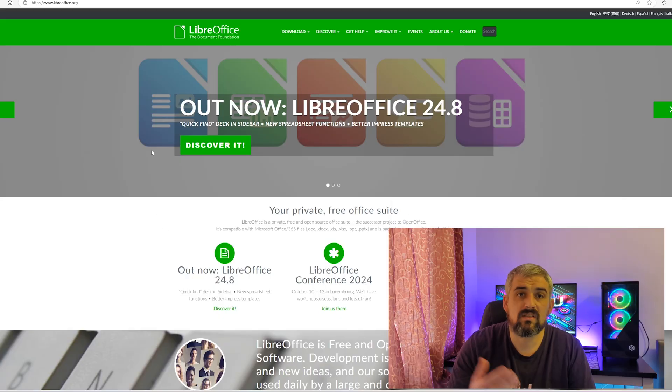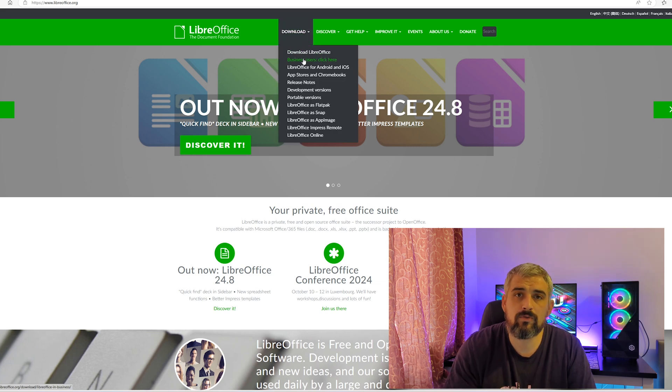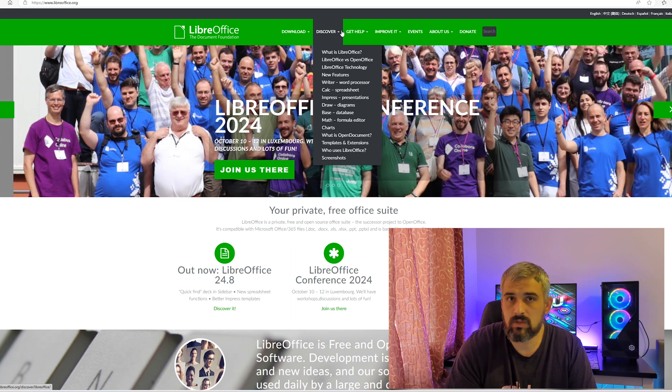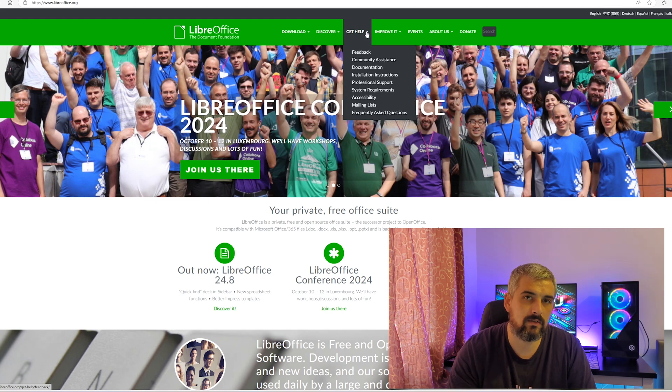Now let's take a quick look at the LibreOffice website. It's clean, straightforward and very easy to use. On the home page you'll find a clear download button, along with all the documentation and support you might need. Everything is transparent and the community-driven approach is very refreshing — it's nice to see a professional tool available for free.